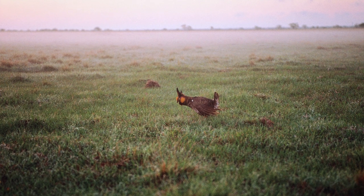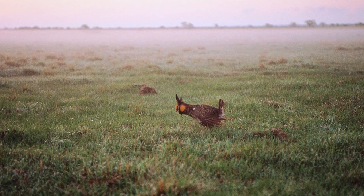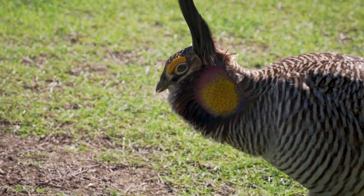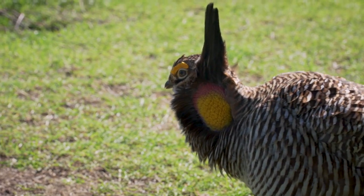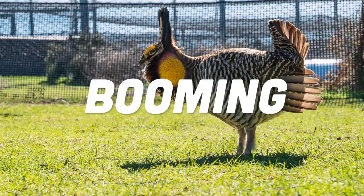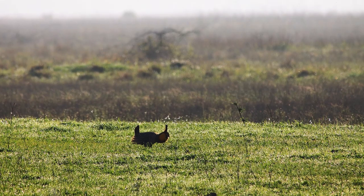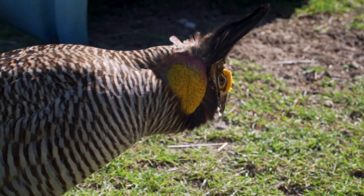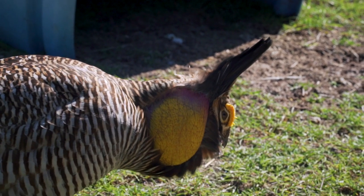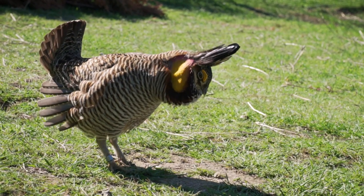Atwater's Prairie Chickens live on coastal prairie grasslands with tall grasses such as bluestem, indian grass, and switchgrass. Back to the dance moves — their dance moves are so impressive, they were even the inspiration behind some Native American dances. This mating dance is called Booming, and it takes place on display grounds called Leks. The males gather on the Lek in late January to attract females by strutting and calling, with breeding beginning in February.